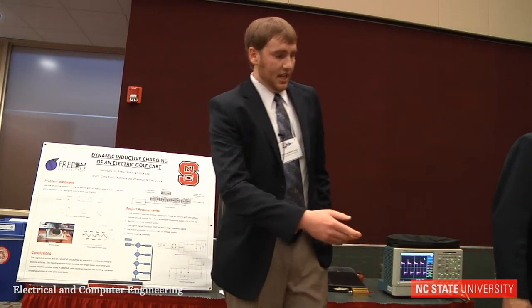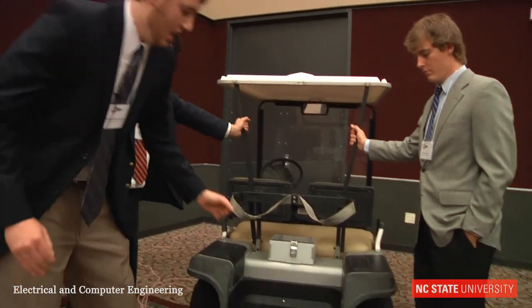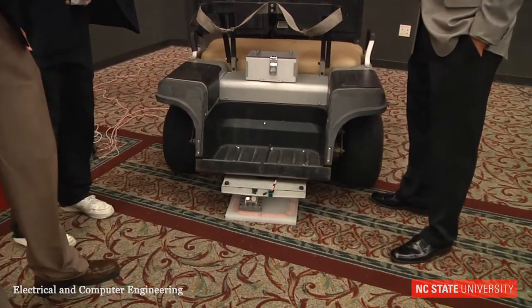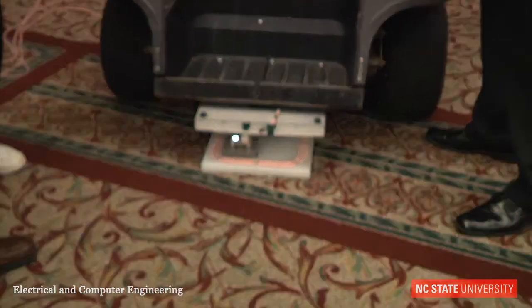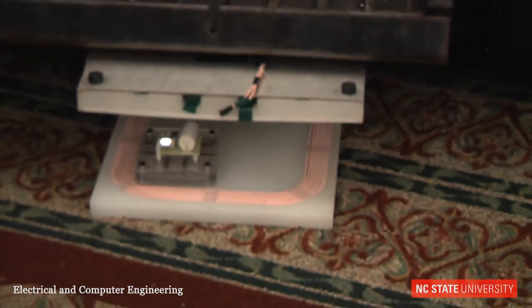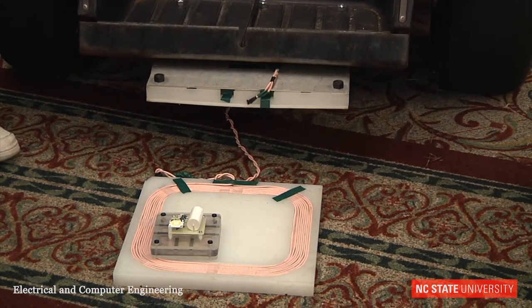So as you can see in our system on the golf cart, the LED should be turned on because the receiver coil and the source coil are directly coupled. So when we uncouple that, the magnetic field is going to reduce and the LED should turn off. Right now the LED is dimming and turning off, so we're not charging the battery much anymore.